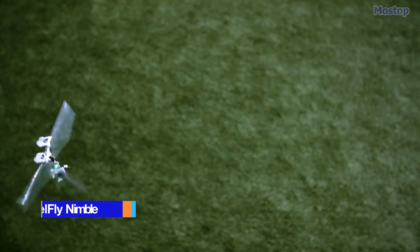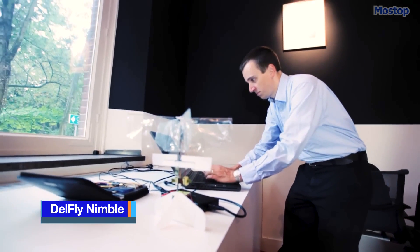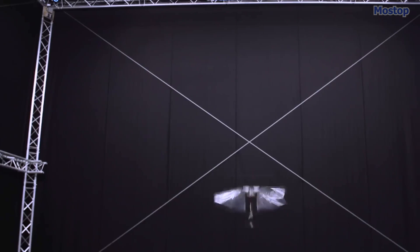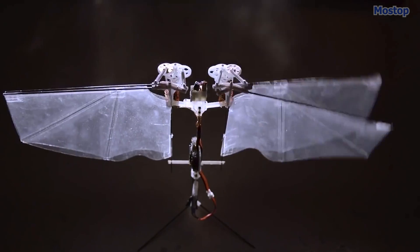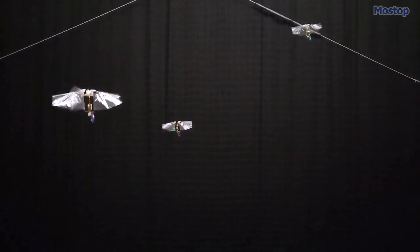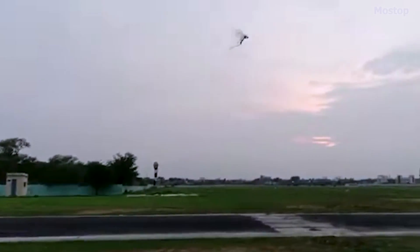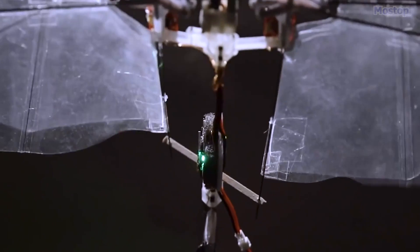The DelFly Nimble is the latest advancement in agility from the Micro-Air Vehicle Lab at the Delft University of Technology, capable of hovering and flying in all directions, including up, down, forwards, backward, and sideways. This model is different from earlier DelFly designs that relied on traditional airplane-like control surfaces for maneuvering. Instead, the Nimble model boasts no tail or control surfaces, utilizing a dual-wing flapping mechanism inspired by insects for navigation.